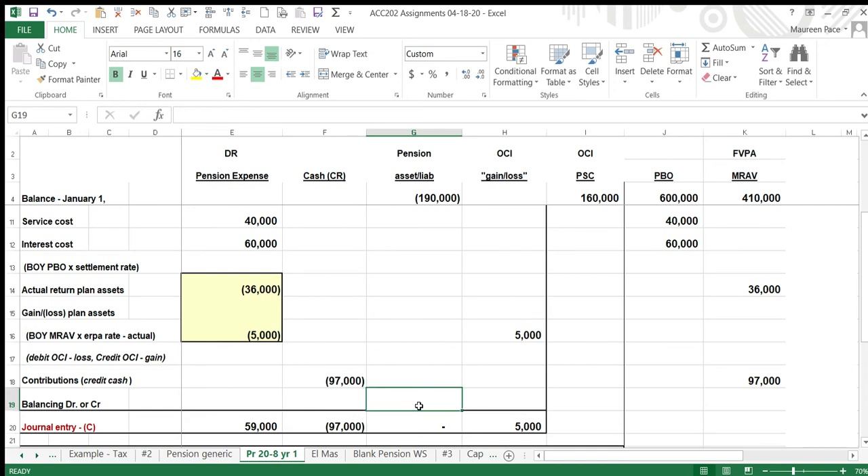So what's the balancing debit or credit? It's $33,000. We are overfunded with respect to these items — we paid in $97,000 and the negative items only total $64,000, leaving a $33,000 surplus.